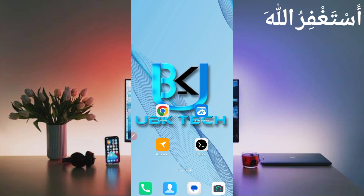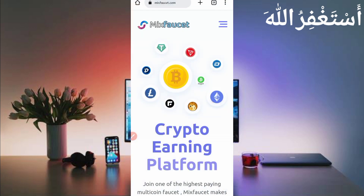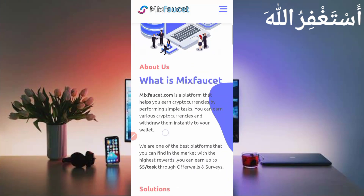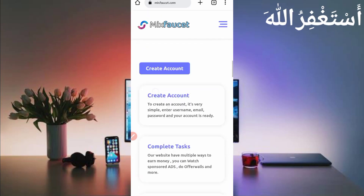Assalamualaikum guys, welcome to my channel UBK Tech. I hope you are fine. Today I am bringing a new Bitcoin, Litecoin, and 20 plus crypto earning website. You can earn unlimited crypto and get instant withdrawal via Termux. I will show you the payment proof, so don't skip the video. The website link is given in the description.